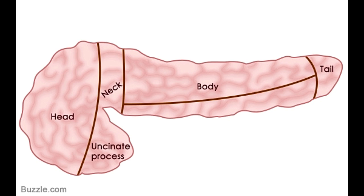The neck is a short section that lies between the head and the body, and is around 2.5 cm long. It lies posterior to the pyloric part of the stomach. The neck runs from the top right portion of the head of the pancreas to the left, to connect with the body of the organ.